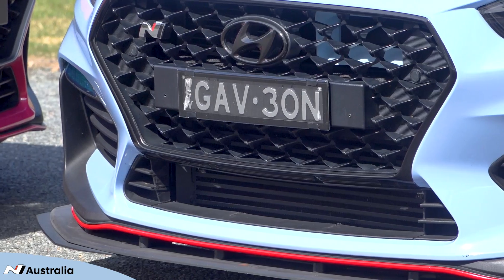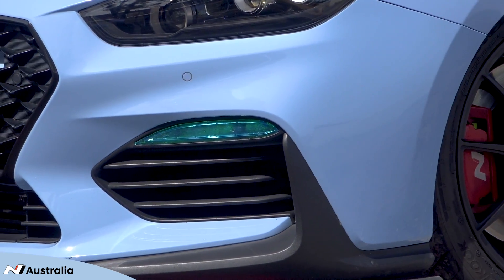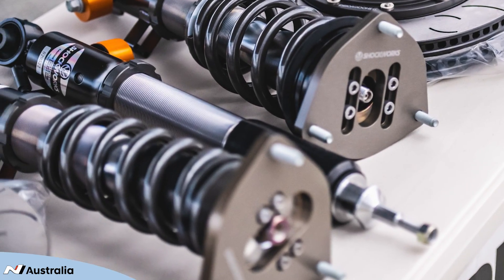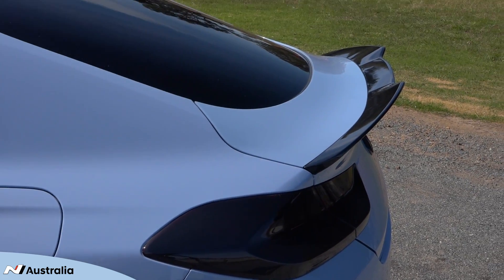Since the last time I've seen you guys, I've added a Garrett G25-550 aftermarket turbo kit from Dynamotive, Chockworks coilovers, and tinted tail lights. I've just had this dyno tuned at Dynamotive and we managed to get 300 kilowatts at the front wheels — pretty impressive for a 2-litre.